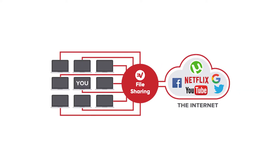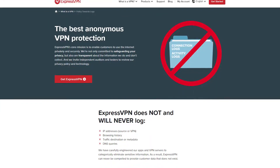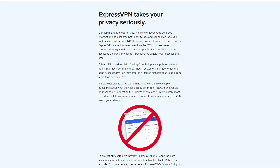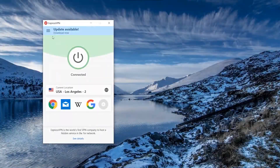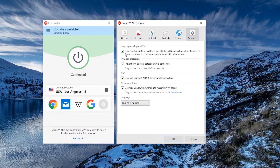ExpressVPN also allows file sharing and torrenting on all of their servers. It's one of the few VPNs with a no-logs service that has actually been verified and audited by a third party. That's important because it's one thing to claim something, but having a third party verify it is an extra step that ensures the VPN is doing what they say. The VPN also uses advanced leak protection settings to secure your IP address and DNS requests, helping you stay private.